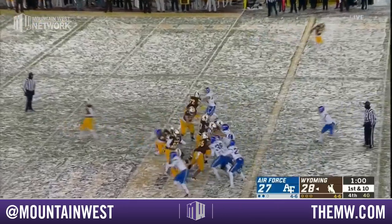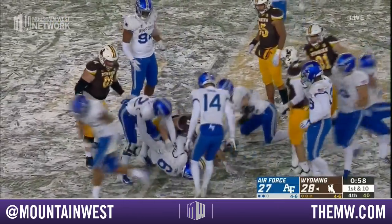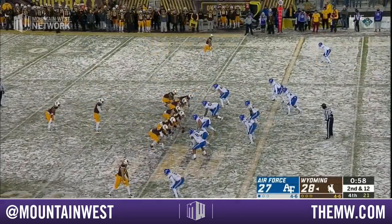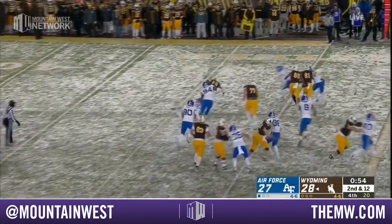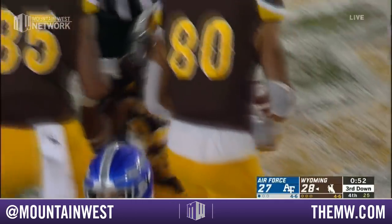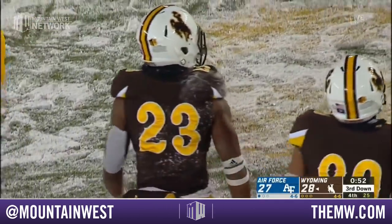Valaday on first down — Air Force still with some timeouts, they'll burn one here. 58 seconds to go — unless they can get a miraculous turnover. Valaday stays in bounds, running hard, will be tracked down by Norn. Now Air Force will use their third and final timeout — a little more than 50 seconds to go.